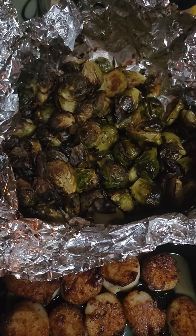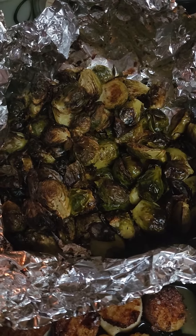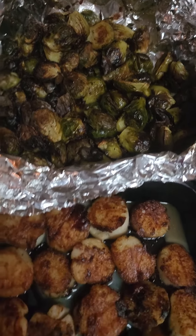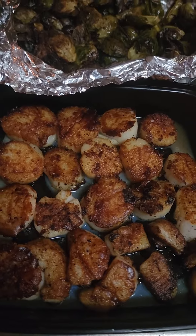I'll show y'all the finished plate in a picture, but there's a video of the food. This is our crispy Brussels sprouts right here. We have our delicious scallops.